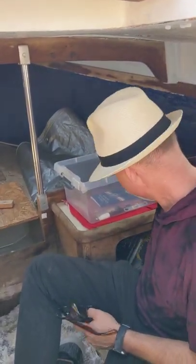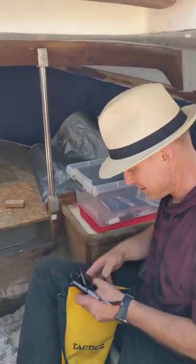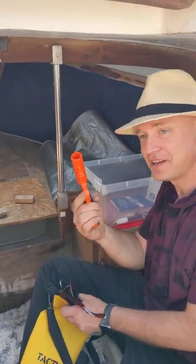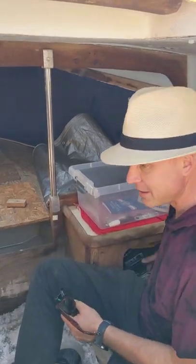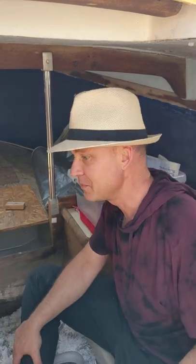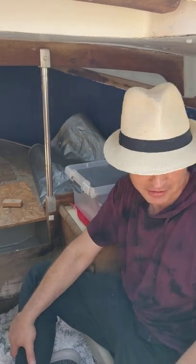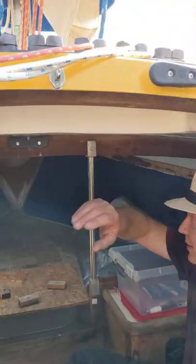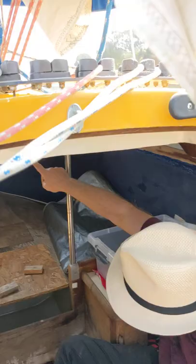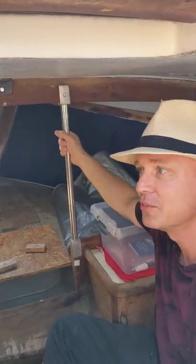There's a very nice flare gun that comes with flares - we're not gonna be shooting flares today. There are several life jackets, a couple of extra sails, and all kinds of miscellaneous stuff. It also has a little hatch on the forward side that opens and closes well.